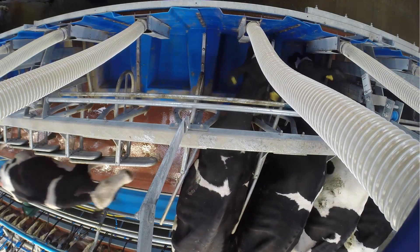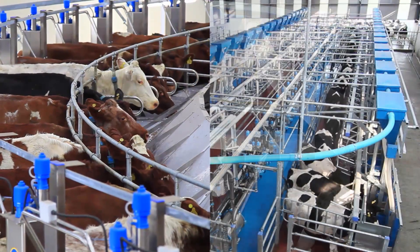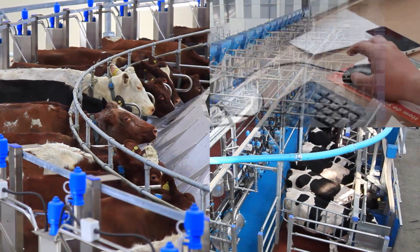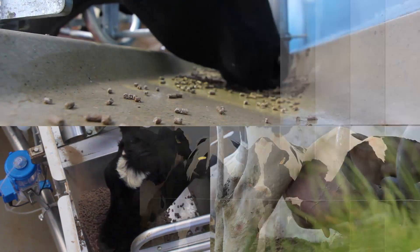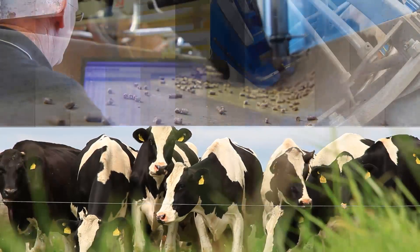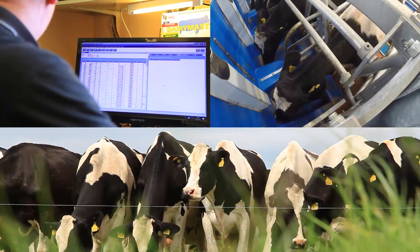Dairy Master's milk manager and feed-to-yield in-parlour feeding system continually adapts to each cow's individual nutrition requirements. This both saves money and makes money. Each cow's ration is tailored to the amount of milk she gives — cows with high yields are fed to support their production and cows that give less milk are not overfed unnecessarily. In this way, cows perform to the best of their ability and maintain good body score throughout their lactation.